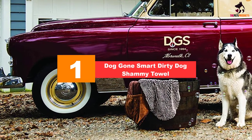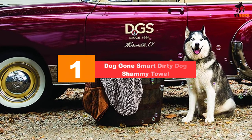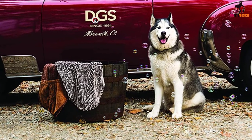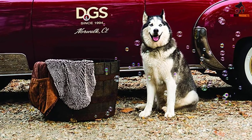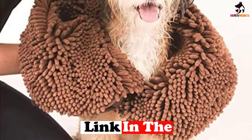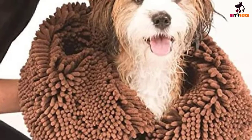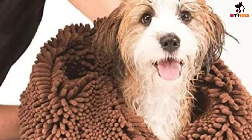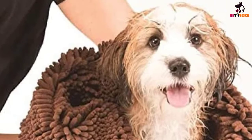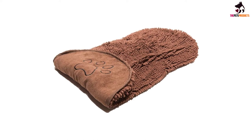At number one, we have the Dog Gone Smart Dirty Dog Shammy Towel. This shammy towel might be the best both you and your dog have ever tried. First, let's be clear — this item is small. It is a square-shaped towel measuring 10 by 10 inches, making it perfect to take wherever you go. Portability was the manufacturer's primary concern, and whether you're heading on vacation or spending a day at the beach, this will be the ideal helper for drying your dog.